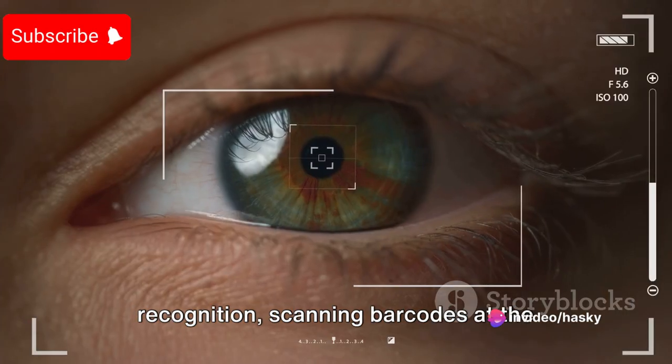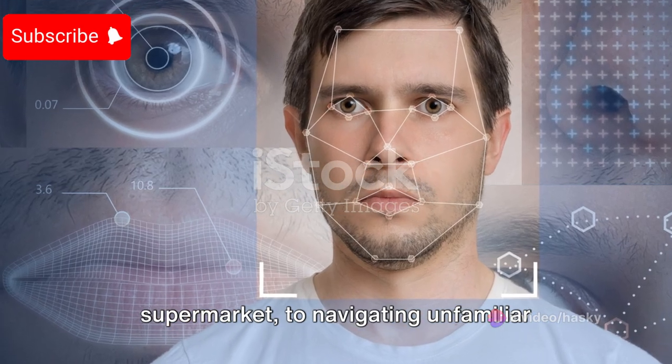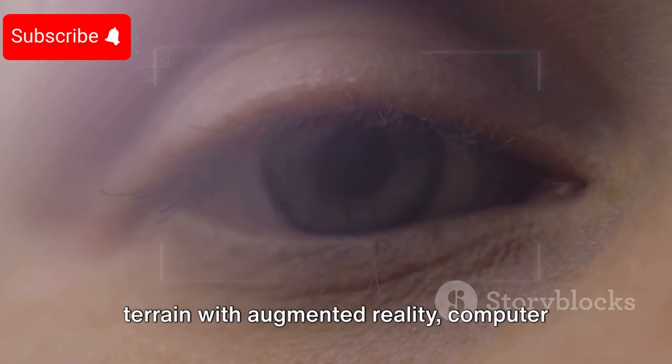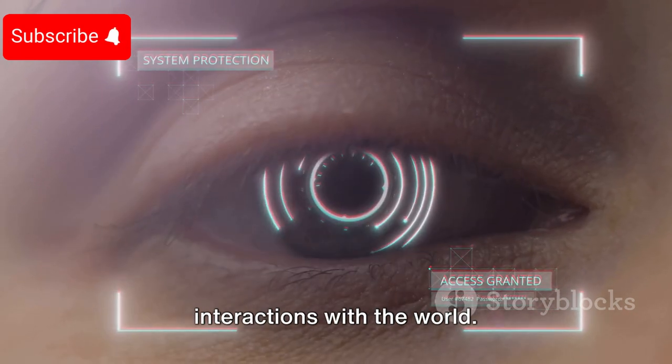From unlocking our phones with facial recognition, scanning barcodes at the supermarket, to navigating unfamiliar terrain with augmented reality, computer vision is there, silently shaping our interactions with the world.